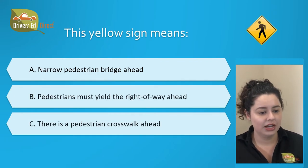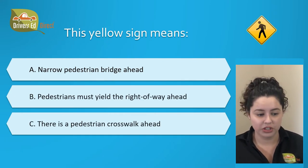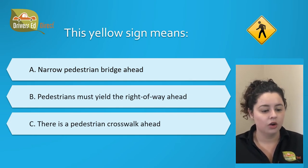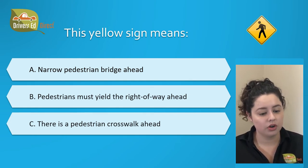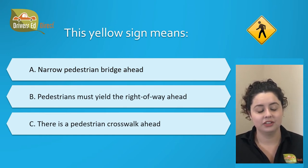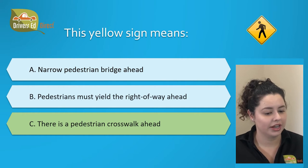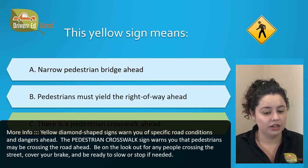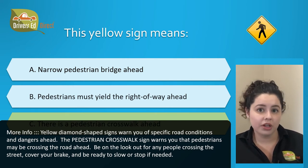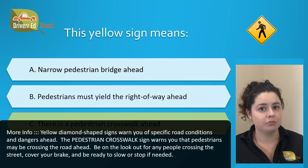This yellow sign means: A. Narrow pedestrian bridge ahead, B. Pedestrians must yield the right-of-way ahead, or C. There's a pedestrian crosswalk ahead. The correct answer is C. There's a pedestrian crosswalk ahead. A pedestrian crosswalk sign warns you that pedestrians could be crossing the street up ahead, so you've got to be on the lookout for people crossing. Cover your brake and be ready to stop or slow down if needed.